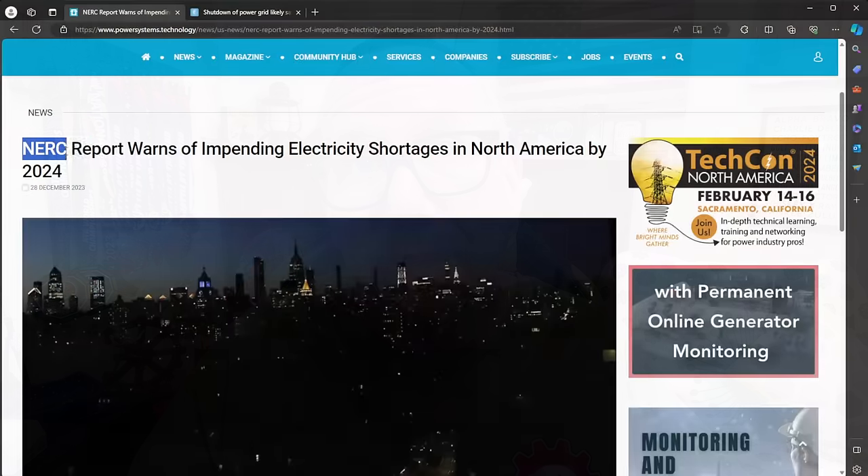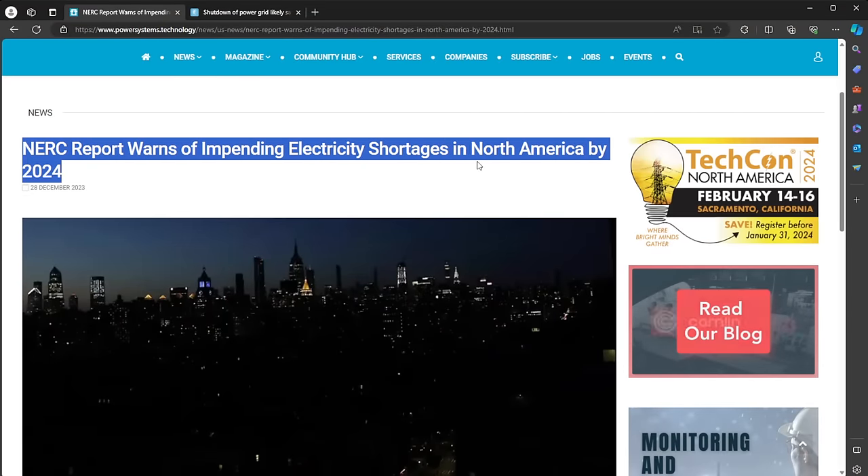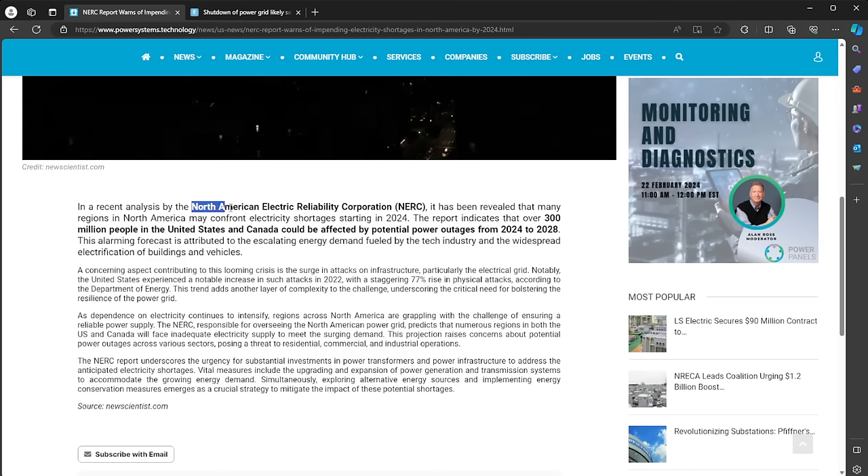Our power grid is fragile. We have continuous cyber attacks on it — CMPs, EMPs, lights out. We're not quite there yet, but 'yet' is the key word. A NERC report — the North American Electric Reliability Corporation — warns of impending electrical shortages in North America this year. If anybody knows about power grid failure, it would be them. So it's not a matter of if, but a matter of when. Before that fateful day arrives, let's look at some things we can do to be ready.